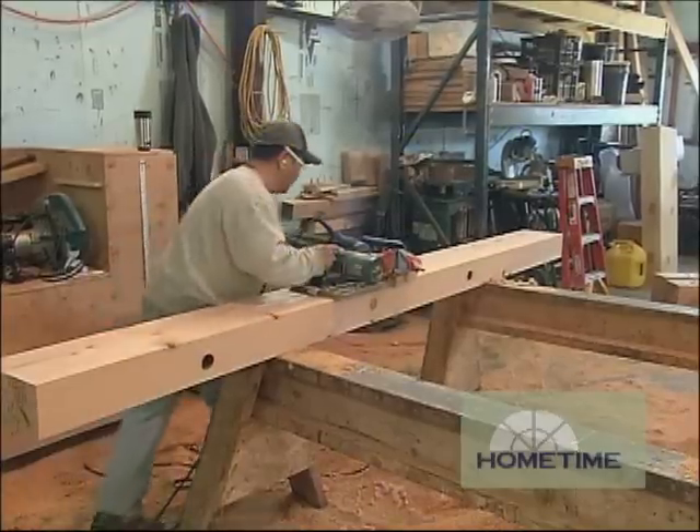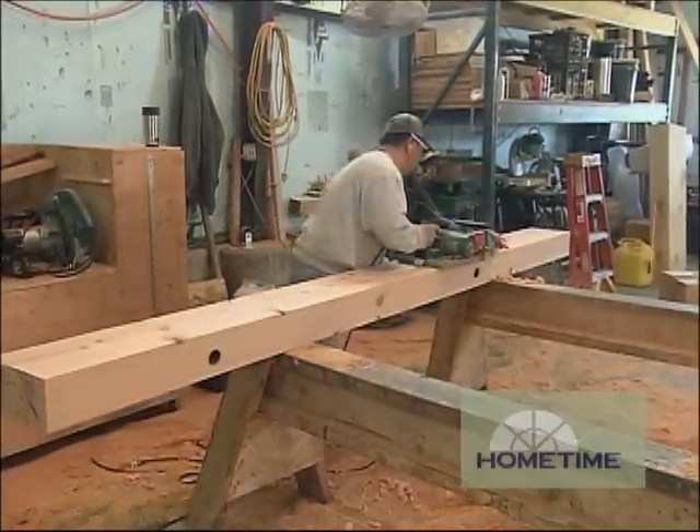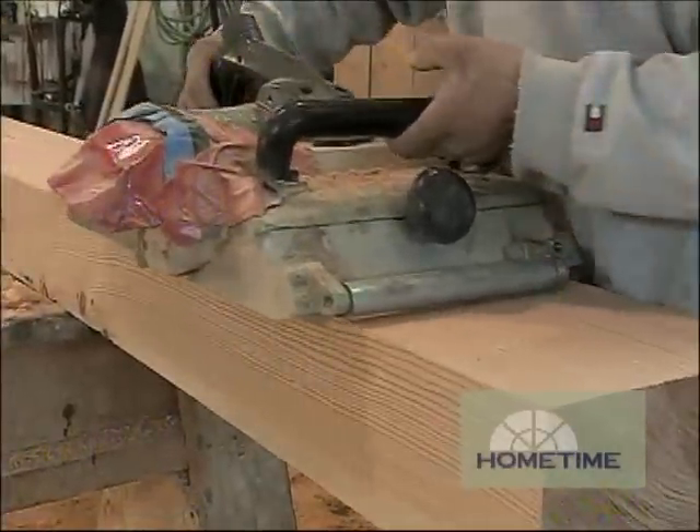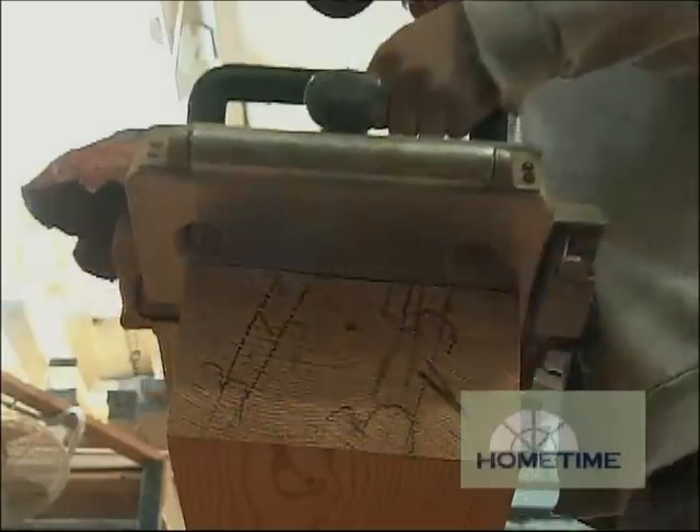We bring the material in, let it acclimate, and then set it up at one of our planing stations where a couple of the guys will set up with 12-inch hand planers to make everything square, smooth, and true. Given the size of material that we're used to working with, we need to have the tools that are going to fit appropriately.